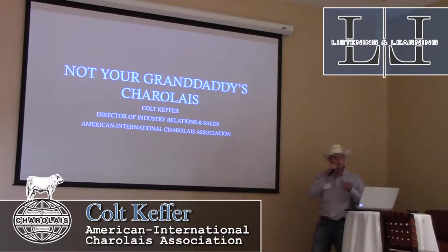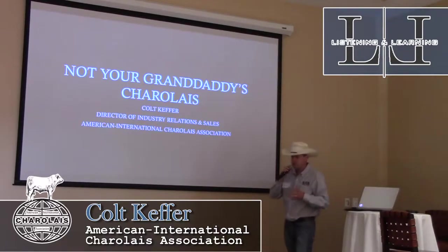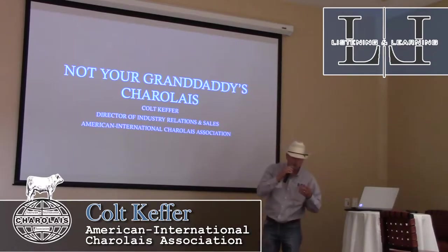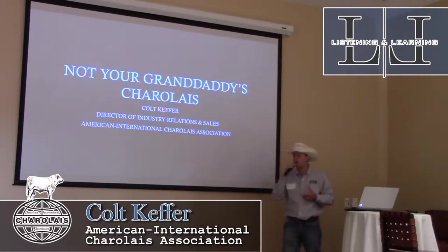They'd say, 'Man, those were big calves,' or 'Man, those were crazy.' You've got to understand that there was a part of that, but Charolais breeders have done a very good job of fixing some of those issues over the past 30 years.